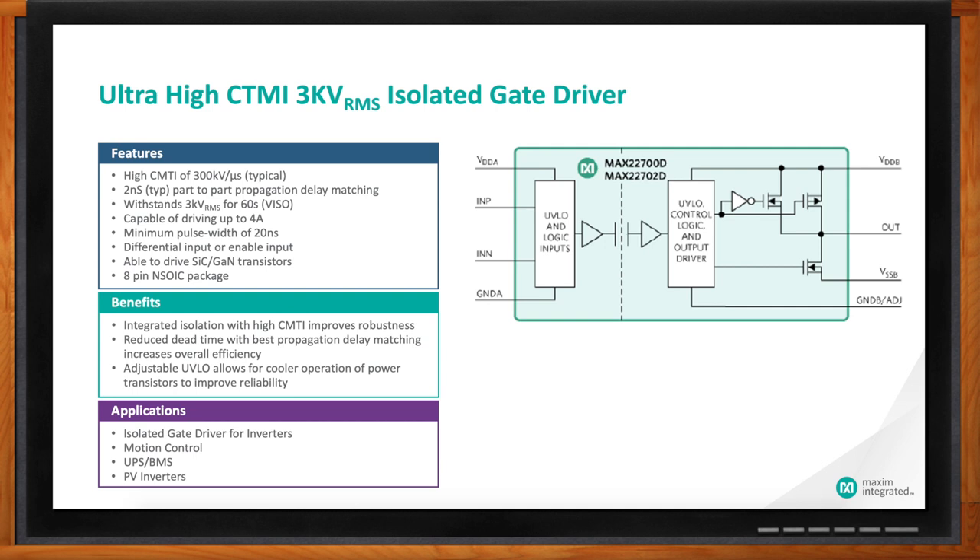They support a minimum pulse width of 20 nanoseconds and a part-to-part propagation delay matching of only 2 nanoseconds at room temperature and 5 nanoseconds at an extended temperature range. These devices are available in 8-pin SOIC packages. Applications range from general switch mode power supplies that include inverters, motor control, and UPS.